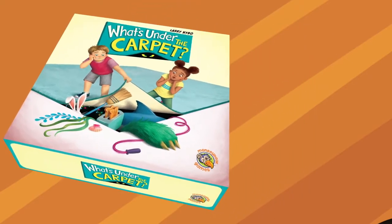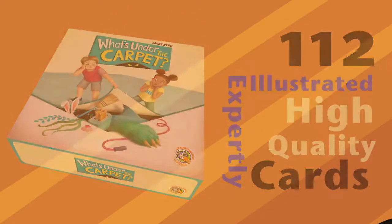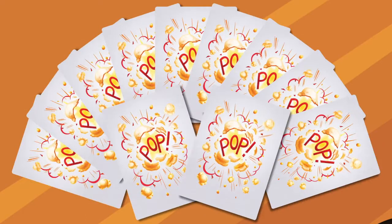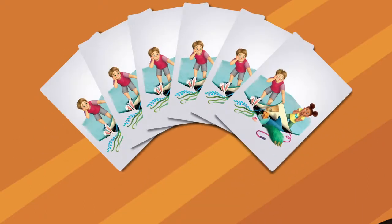What's Under the Carpet comes with 112 expertly illustrated, high-quality cards, including 8 harmless creature cards, 8 pesky critter cards, 11 exploding popcorn cards, 7 vacuum cleaner cards, and 6 What's Under the Carpet cards. And, oh yeah, it also comes with one piece of really cool, shaggy carpet.